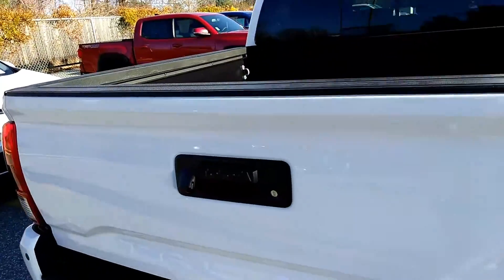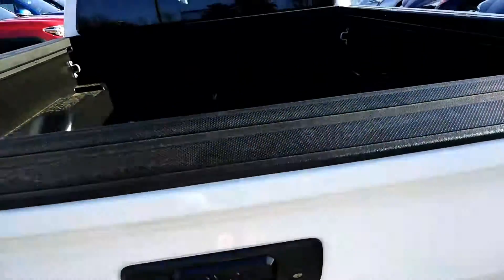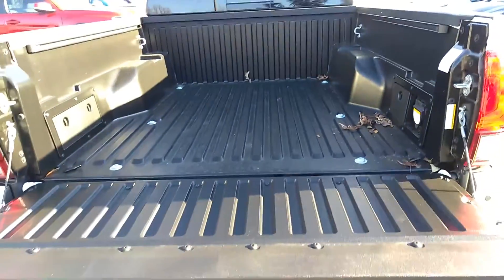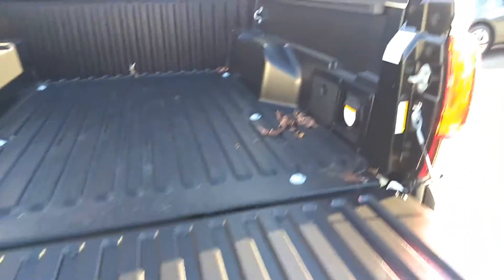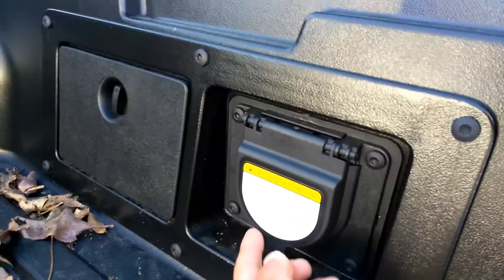As you can see, this version is a double cab and it does come standard with a rear-view backup camera, an assisted tailgate, a bed light, and a three-prong outlet.